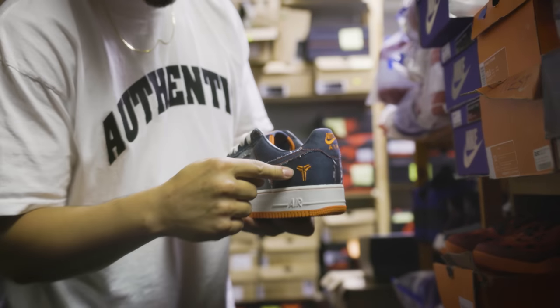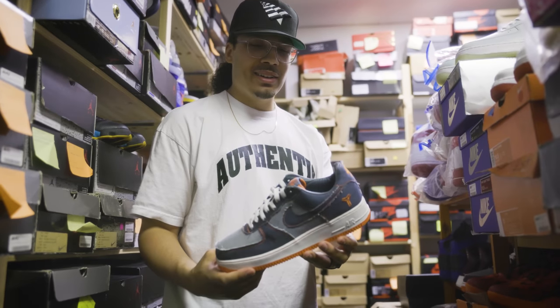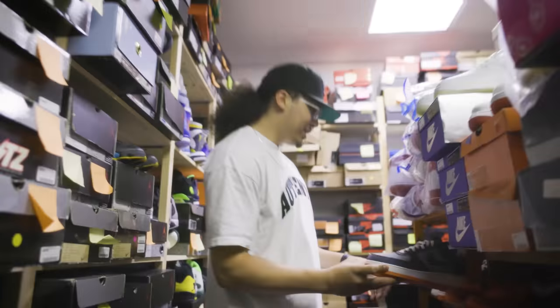We got the Kobe Forces right here. As you can see — denim, leather sock liner, orange piping — going crazy on these joints.